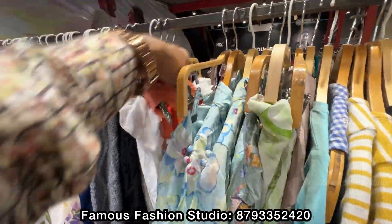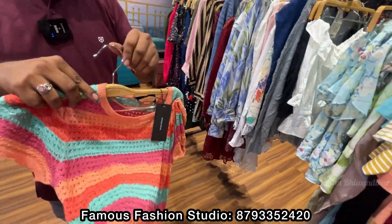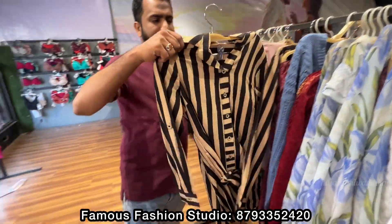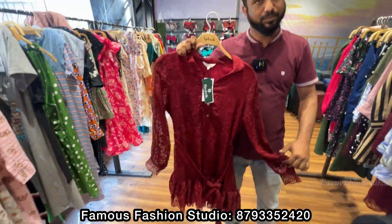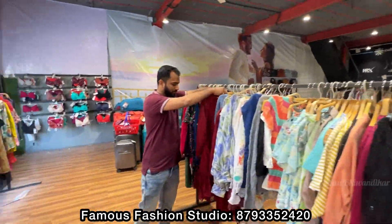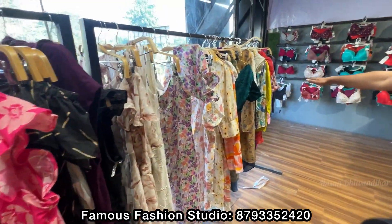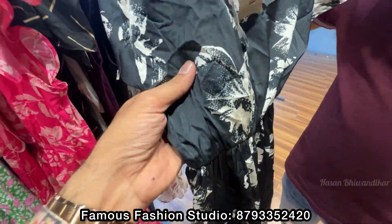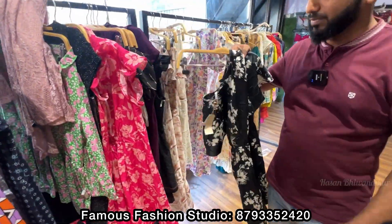Let me check this article — it is very soft. It is very good for wearing. Look — it is 70% off. This is a Western top and all of them are 70% off. This fabric is very good and very comfortable to wear.